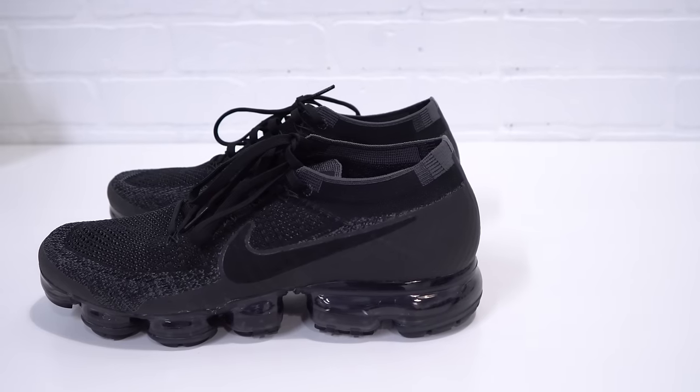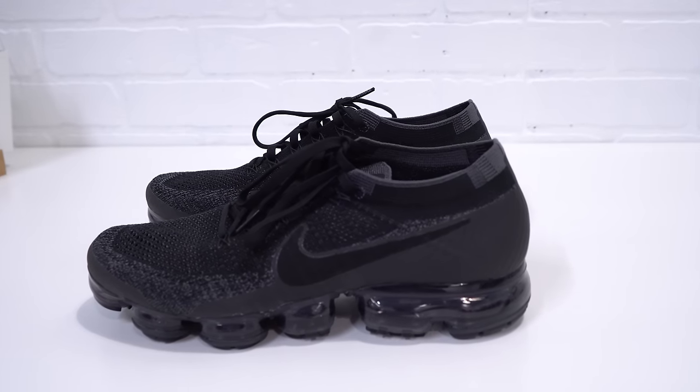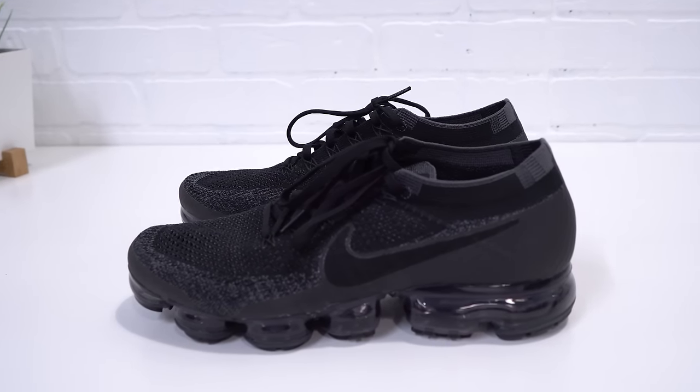Number three we have the Nike Vapor Max. It's a new release that dropped by Nike not too long ago and it's a pair I recently got — I've shown it a couple times in my videos. If you want to see more on the Nike Vapor Max and the technology behind it, you can watch this video.